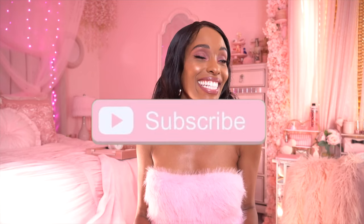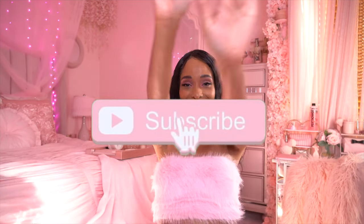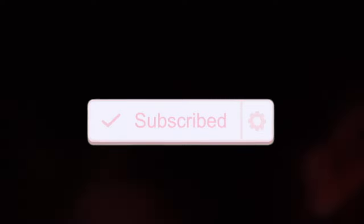Okay dolls, that was everything in my huge pink summer Shein haul! I hope you enjoyed this video. Comment below and let me know which item was your favorite. Don't forget to like, share, comment, and subscribe — I love you, and I'll see you in the next video. Bye doll!